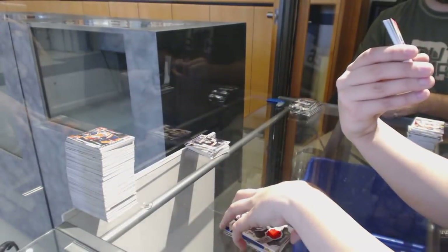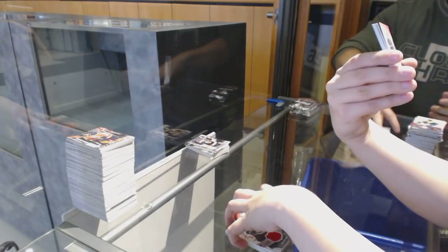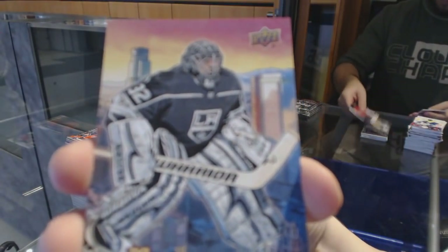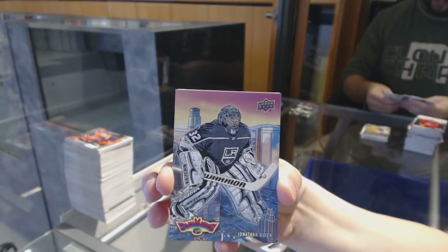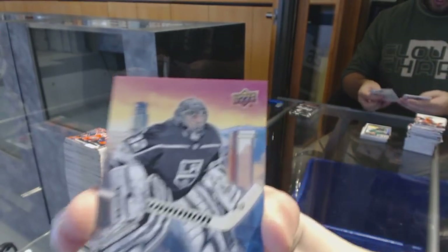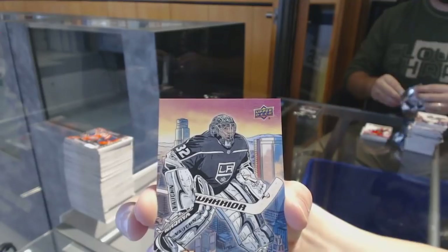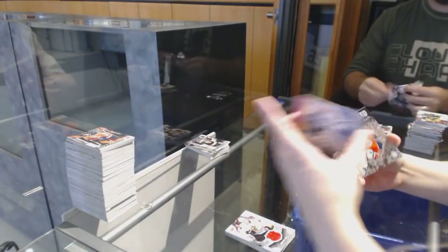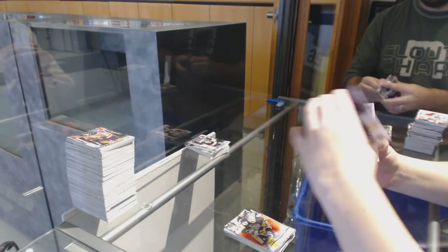Portraits of Dustin Byfuglien for the Winnipeg Jets. Shooting Stars for the Oilers, Connor McDavid. Game Jersey for the Chicago Blackhawks, Patrick Kane. Fan Animation for the LA Kings, Jonathan Quick — super hard to hit, those are awesome. Stone Walled of Cam Talbot for the Oilers. Yager Years for the Penguins. Canvas of Brent Burns for the San Jose Sharks.